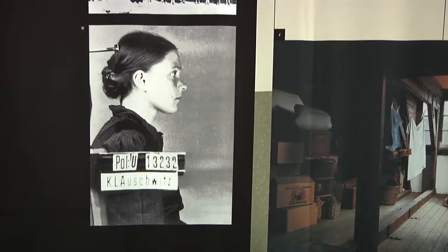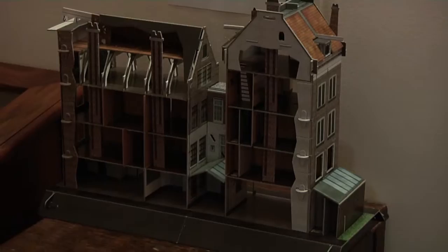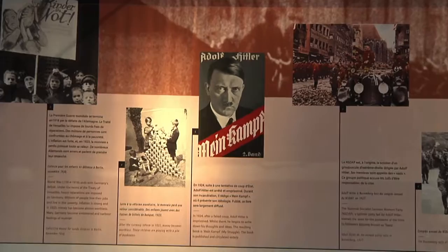I brought this exhibition here because I have always felt very connected to the Anne Frank house — I've been there many times in Amsterdam. When I heard about this exhibition, I thought it was so important to bring it to Kingston, so that people can see what happens when a dictator is in power and exclusion, anti-Semitism, and bullying are taught and promoted.